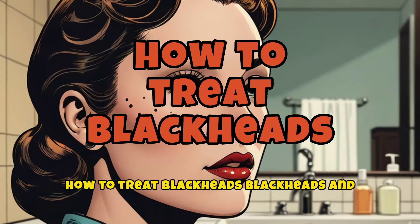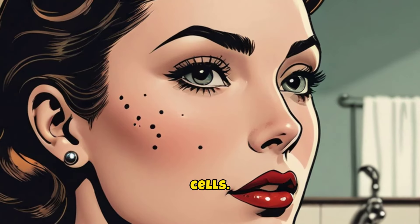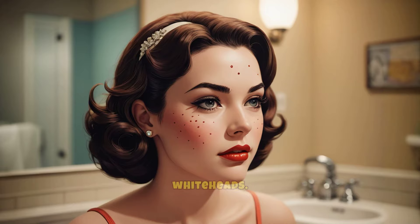Blackheads and whiteheads appear when pores become clogged with excess oil, bacteria, and dead skin cells. If the pore closes up, you'll see a tiny bump that looks white or flesh-colored. These are whiteheads.